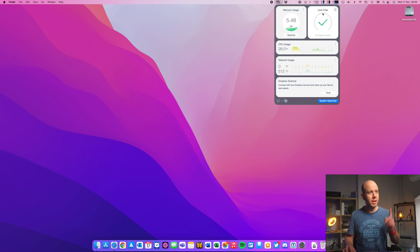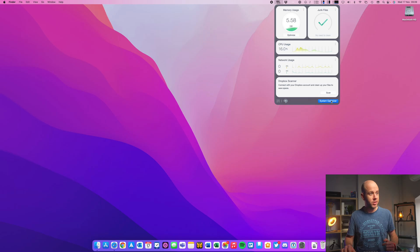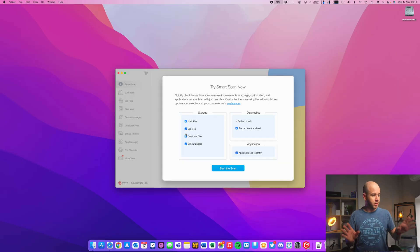Those junk files interest me — 17 gig of junk. If I click on there it will clean them straight away. There we go, junk files gone. If I click those three dots it gives a breakdown of what's being used — between apps, photos, audio, movies, and other stuff I can see exactly what is taking up space. You can go further: if I go to System Optimizer we can do a smart scan looking for junk files, big files, duplicate files, and similar photos. I'll leave all those ticked and click Start Scan.